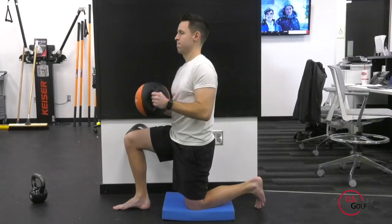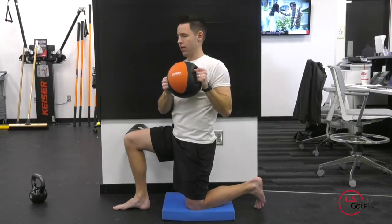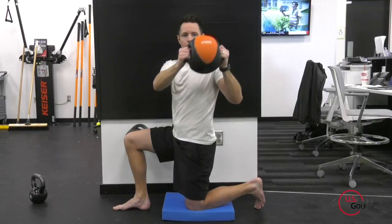Exercise three works on core strength. We go back to the first exercise — the wall rotation — but now we add a little weight, using a med ball at home or some light dumbbells. As you rotate into that pattern holding weight, your core has to stay stable and build strength to give you a solid base.